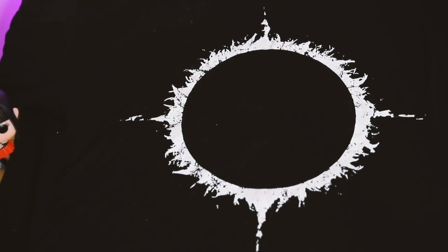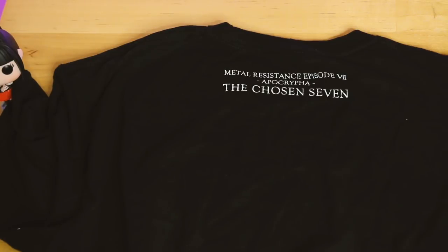The first t-shirt I'm going to show you is called the Dark Side tee. This one's awesome - I love how plain it is because from non-Baby Metal fans you would never know this was a Baby Metal t-shirt, which I really like. On the back it just says 'Metal Resistance Episode Seven.'